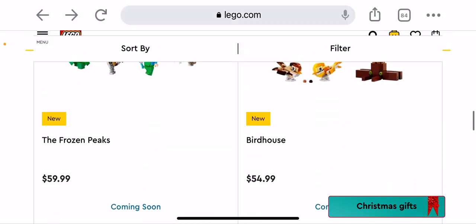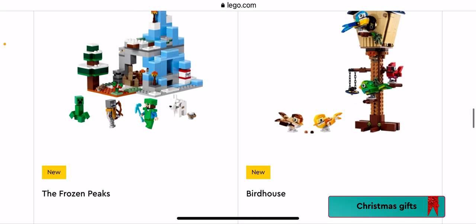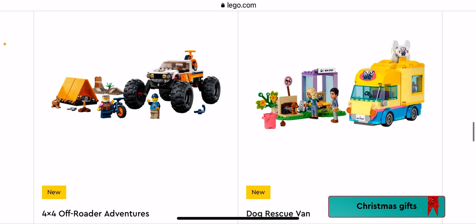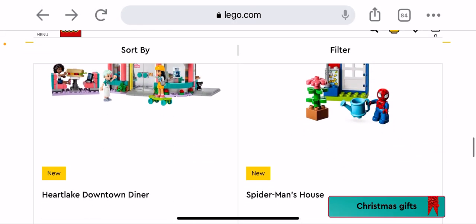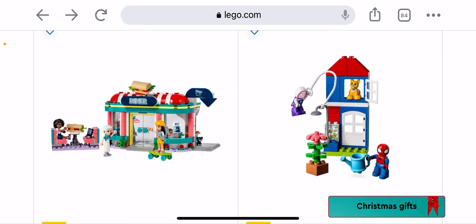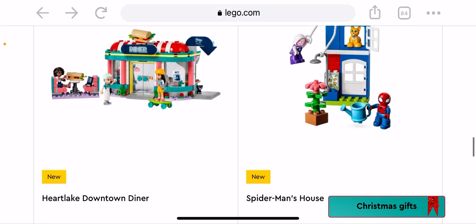We have the Bird House — pretty cool, not getting it. We have the Four by Four Off-Road Adventure — nothing I would like. Dog Rescue Van — it's okay. We have the Heartlake Downtown Diner — cool like how they've put the sandwich on top. We have some LEGO Duplo Spider-Man's House.